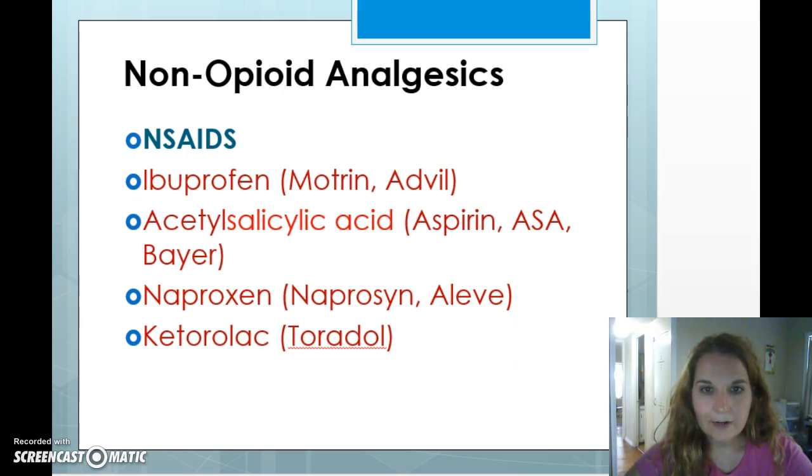Common NSAIDs include ibuprofen, with brand names Motrin or Advil; acetylsalicylic acid — that's the chemical name for aspirin, often abbreviated ASA; naproxen, commonly known as Aleve; and ketorolac, known as Toradol. Toradol is interesting because you can't buy it over the counter — you need a prescription. It's typically given in the hospital, IV or IM, especially after urinary or kidney surgery. Doctors find it very effective for that type of pain.